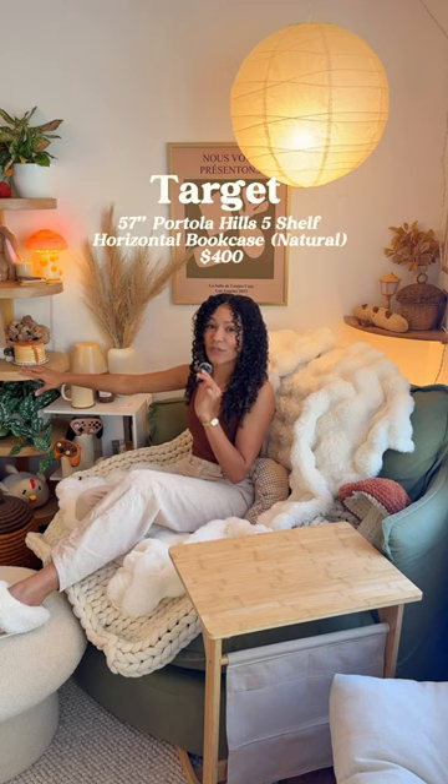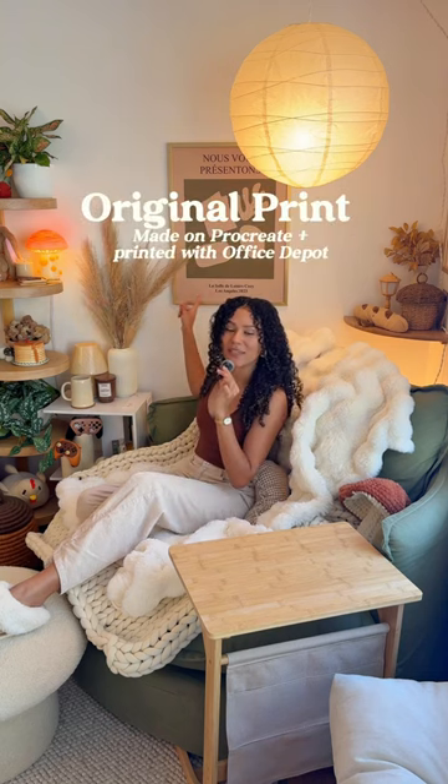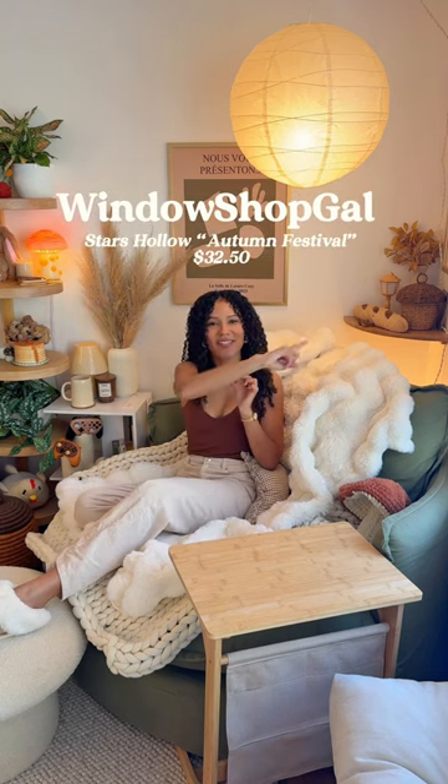Lamp is from HomeGoods. Pancake candle is from Urban Outfitters. Bookcase is from Target — it's the Portola Hills collection. The mushy lamp is from the Tiny Protectors. This print I made myself. The Stars Hollow print is from Etsy.